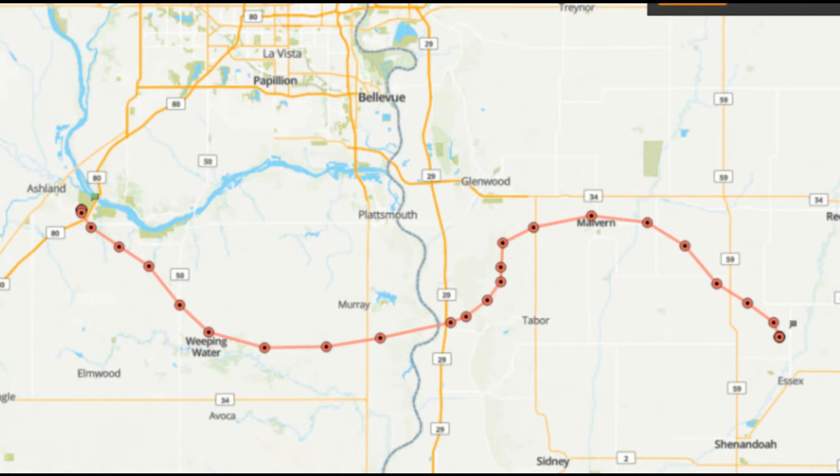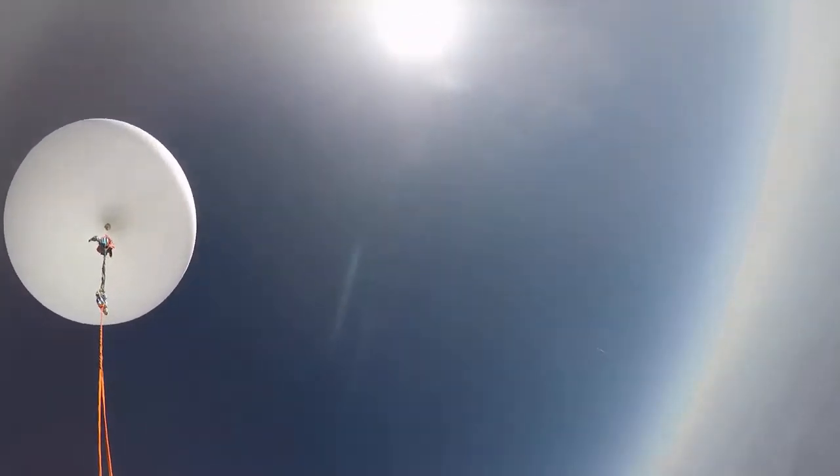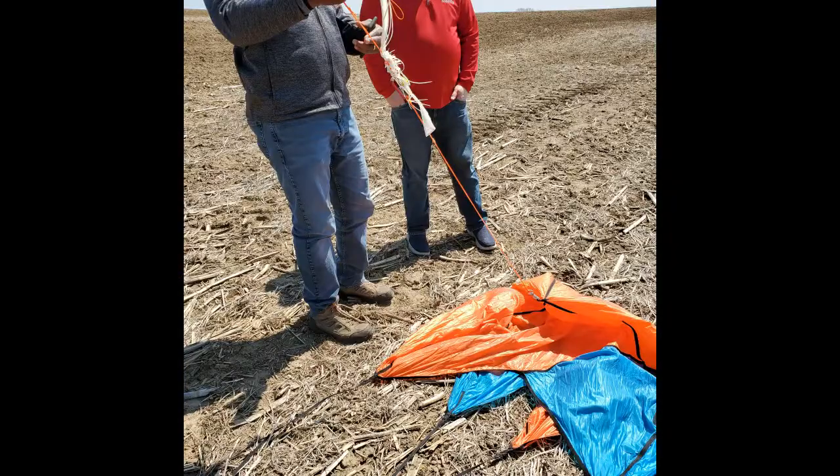These results indicated that the flight showed no discernible differences for the function of the small motor. When the experiment was recovered after the flight, the motor was actively running. Based on this data, my hypothesis that the motor's function would change as the atmospheric conditions change was disproven.